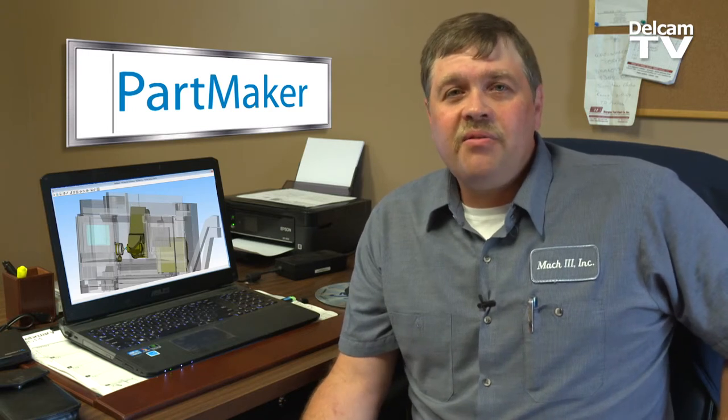One of the great things I like about PartMaker support is if I've got a problem, I can give them a call. If it's a little more complex and they can't explain it over the phone, they can do a webinar with me.